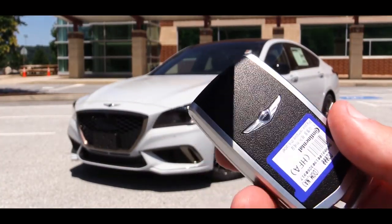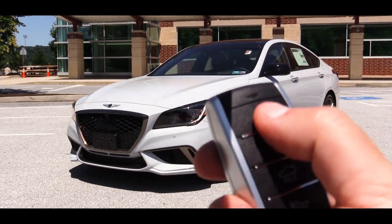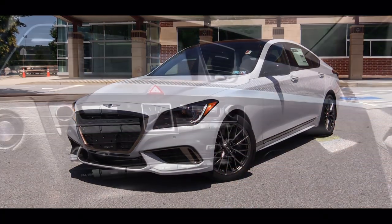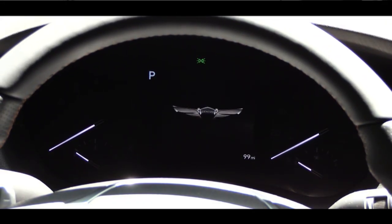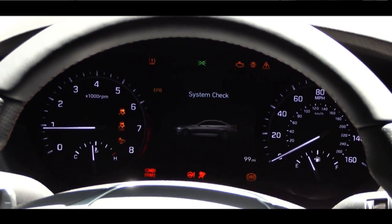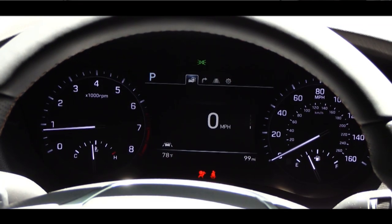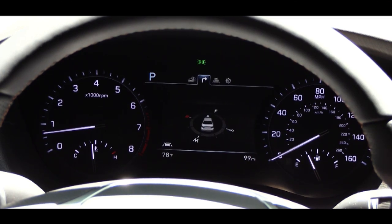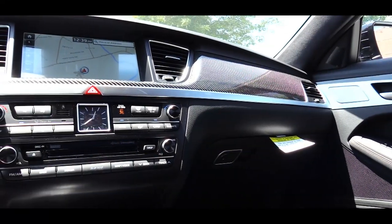The key has the Genesis logo on one side, with lock, unlock, and rear hatch button on the other, but it's all keyless entry — just put your foot on the brake and press the engine start button by the driver's right knee. Once started, the tachometer is on the left, speedometer on the right, with a large digital display front and center. Steering wheel-mounted controls on the right let you check outside temperature, range, digital speedometer, and oil change intervals.